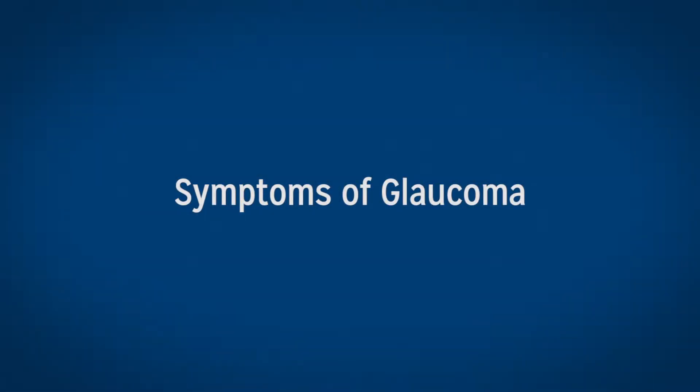The most common type of glaucoma, which is open angle glaucoma, is an asymptomatic condition. Patients really do not have any symptoms. That's why it's very important for patients to have regular eye visits in order for the physician to detect this before the damage is too severe.